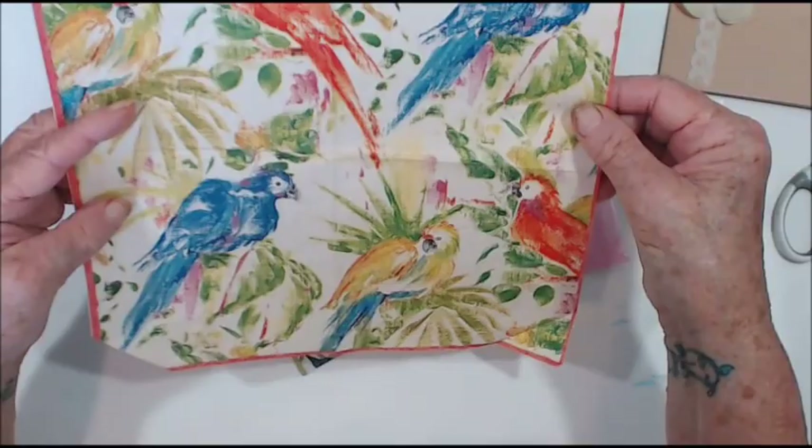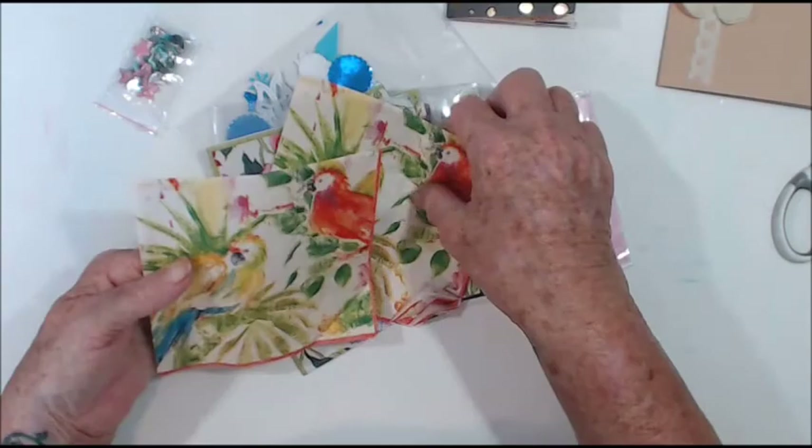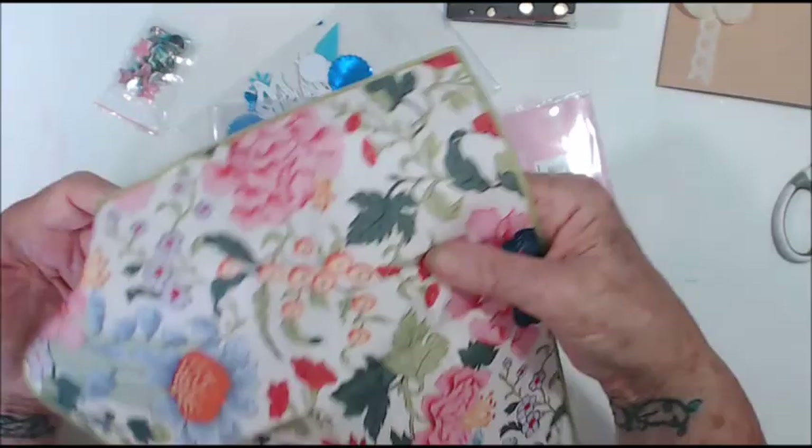They look like somebody's painted them and done a lot of dry brushing with them. Oh, fabulous, thank you so much!